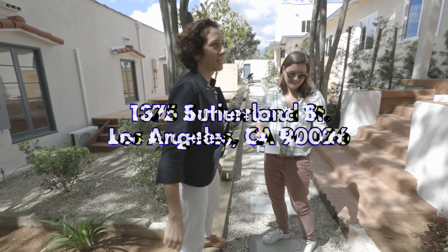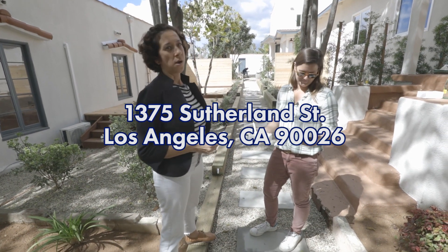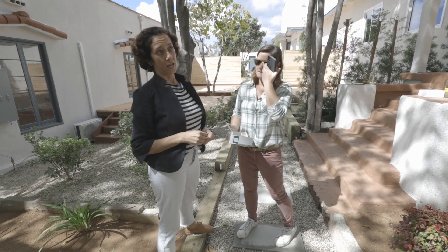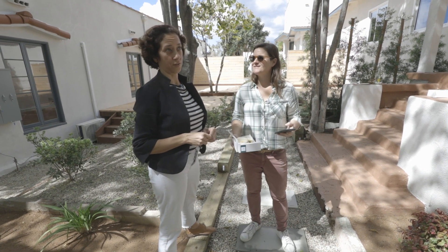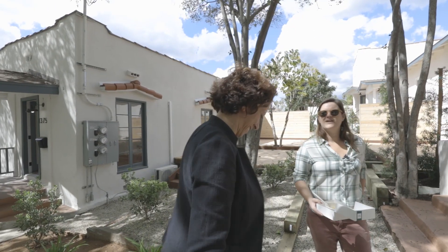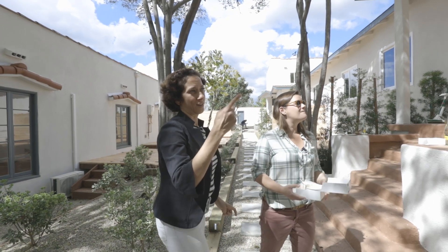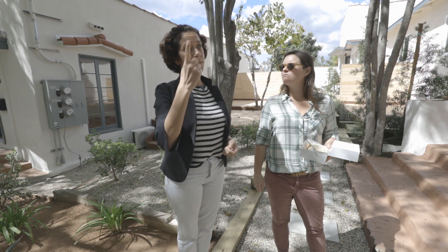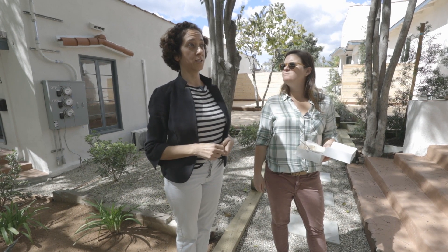We're on Sutherland in Echo Park, pretty much across the street from the previous Sutherland. That was like our seventh TIC community — something like that. Last year it was four bungalows. Anyway, that's a TIC community right across the street.